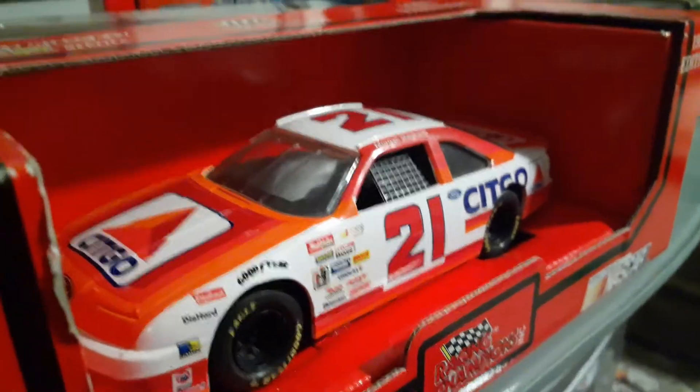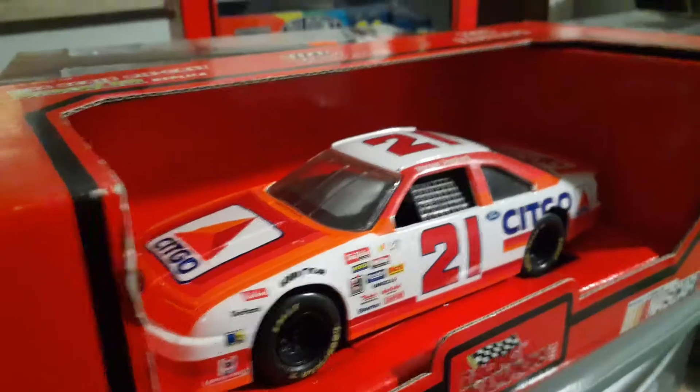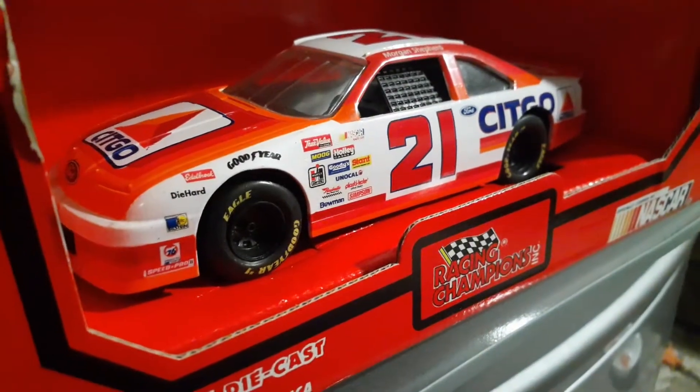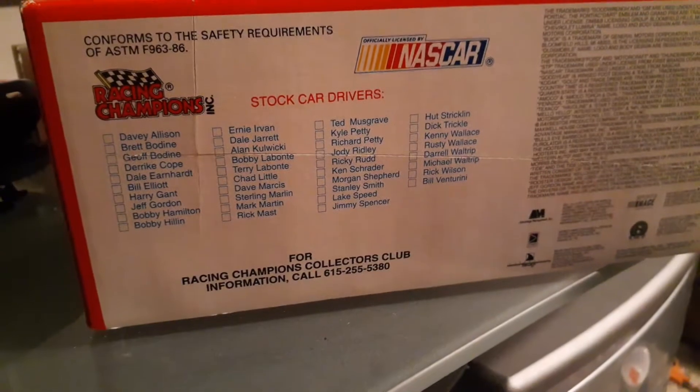It's in great shape, but the cellophane protector has dried out and that's not with it anymore. But the car is in really good shape, the box decent shape. Overall pretty good, as you look at the back of it there.